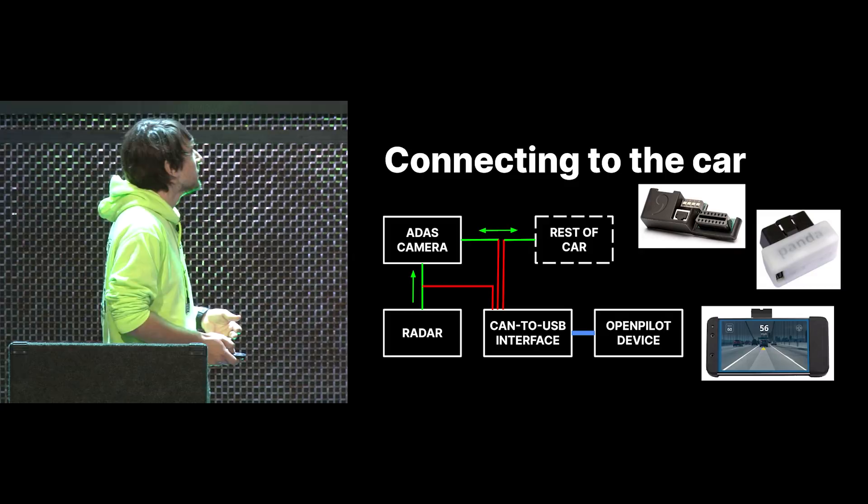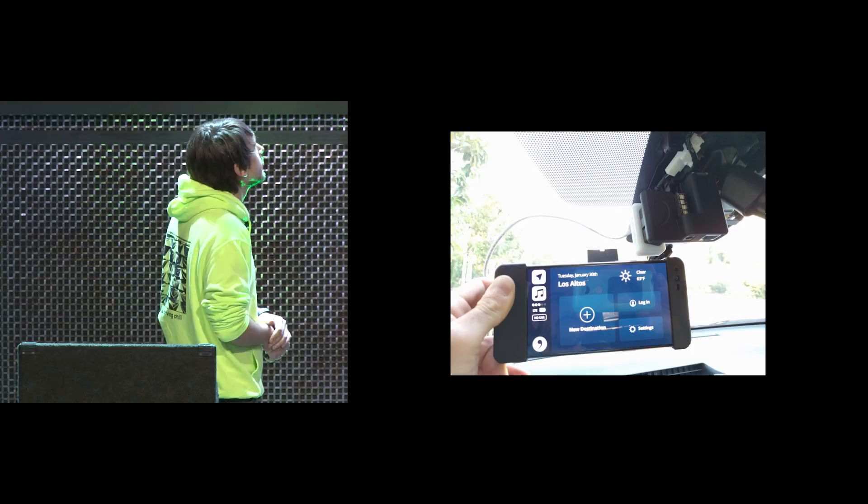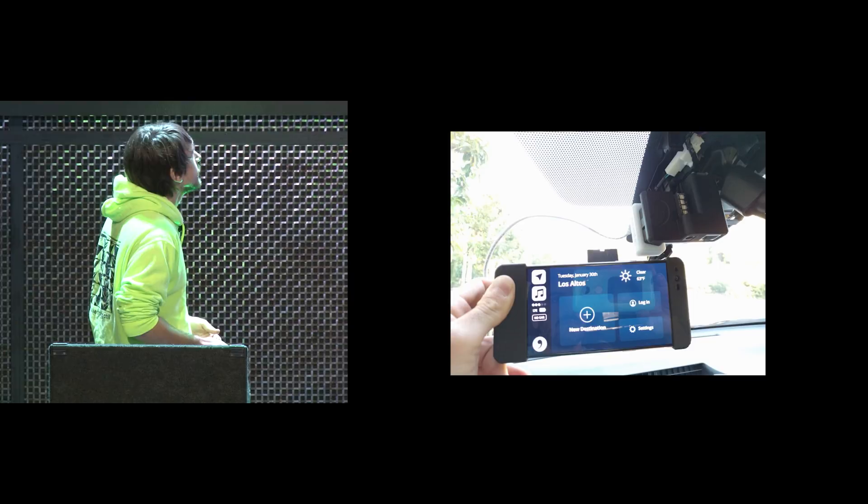If you put this all together, it kind of looks like this. It's not the cleanest setup — the camera cover is gone, the giraffe is just dangling down there, there's the Panda plugged in, a USB connection which is kind of flaky, and then the device mounted to your windshield.